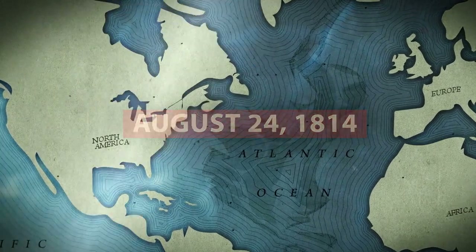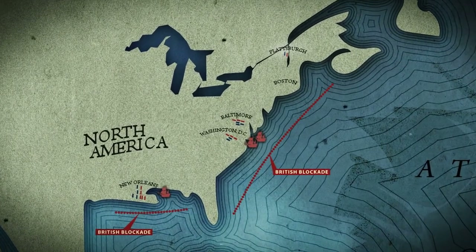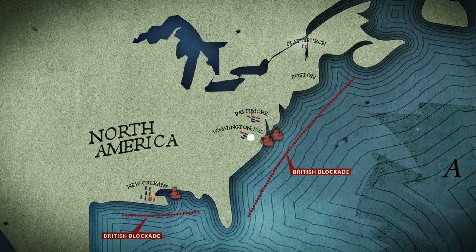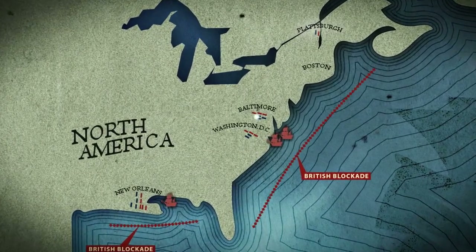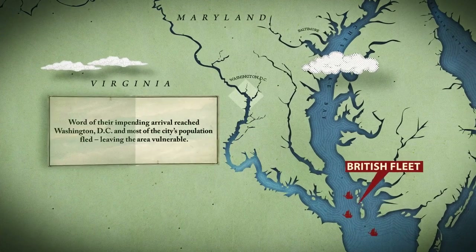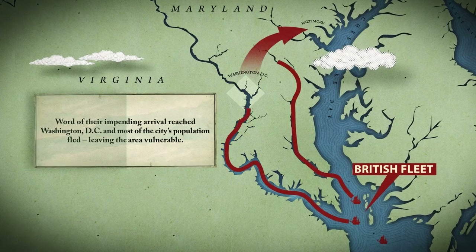It was August 24th, 1814. The United States was in the midst of war with Great Britain, and enemy troops had their eyes on the young nation's capital. Word of their impending arrival reached Washington, and most of the city's population fled, leaving the area vulnerable.